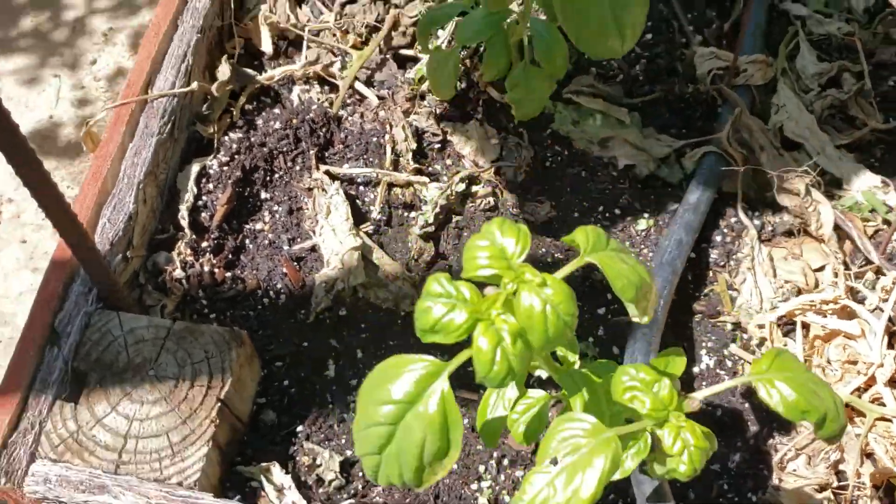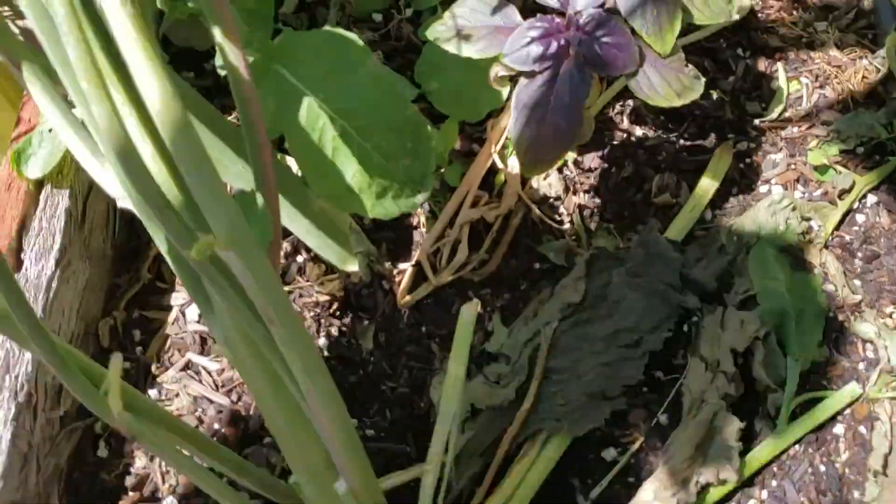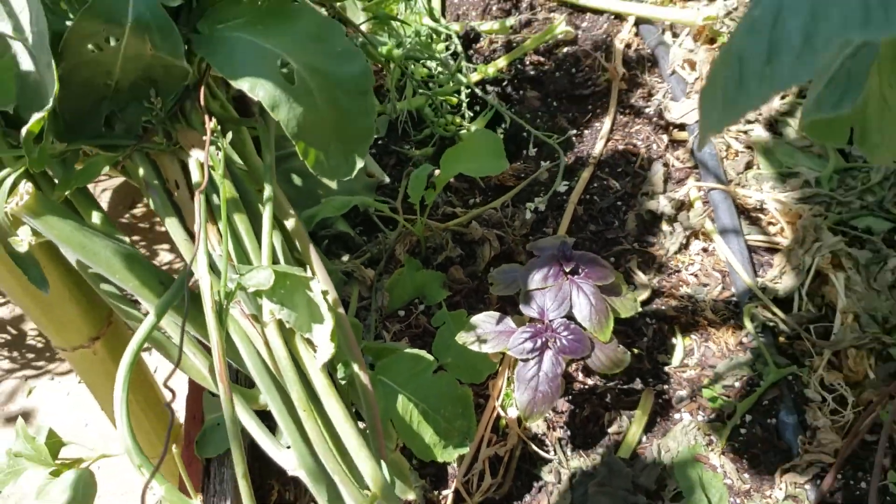More Italian basil over here, Italian basil, and purple basil right there — all grown from seed.